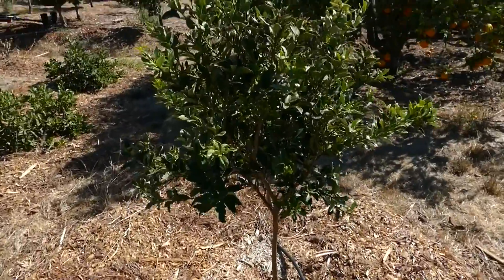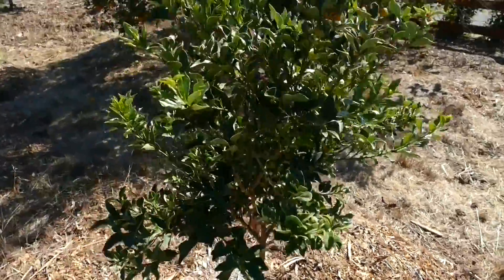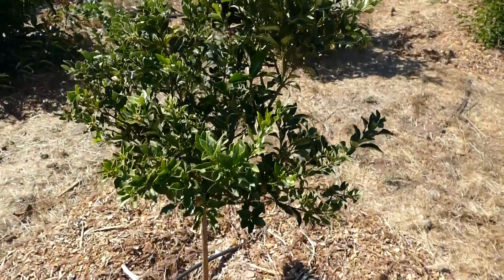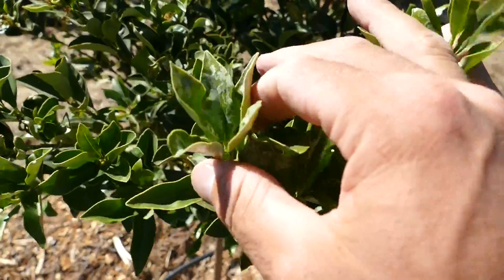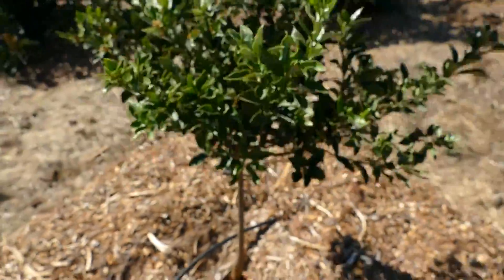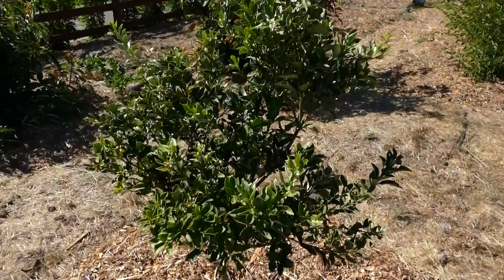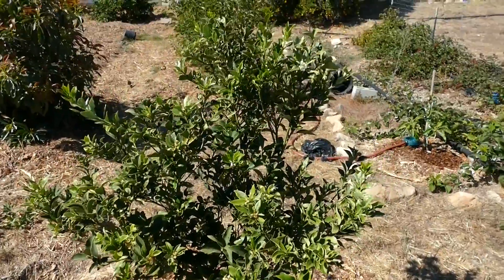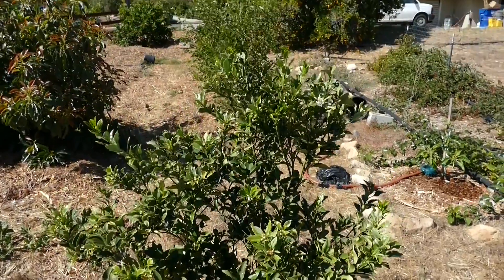Real quick, we'll check the kumquat here — this thing's done pretty good. It did have some pests, I believe leaf miners, that annoyed it when it first got in. You can see the white traces on the leaves from the leaf miners, but it recovered pretty well. It's getting trunk growth, the canopy's extended out, and we had a couple fruits off it this week. Kumquats are amazing — definitely should grow one if you can.